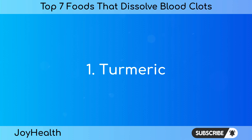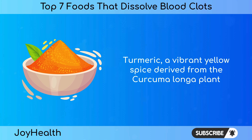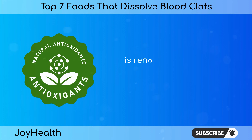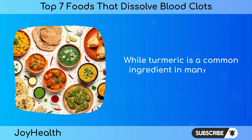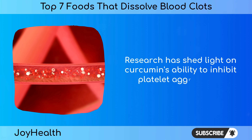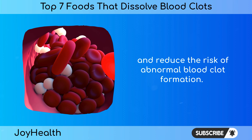Number 1: Turmeric. Turmeric, a vibrant yellow spice derived from the Curcuma longa plant, has been a staple in traditional medicine for centuries. Its active compound, curcumin, is renowned for its anti-inflammatory, antioxidant, and antiplatelet properties. While turmeric is a common ingredient in many South Asian dishes, its therapeutic potential extends far beyond the culinary realm. Research has shed light on curcumin's ability to inhibit platelet aggregation and reduce the risk of abnormal blood clot formation.